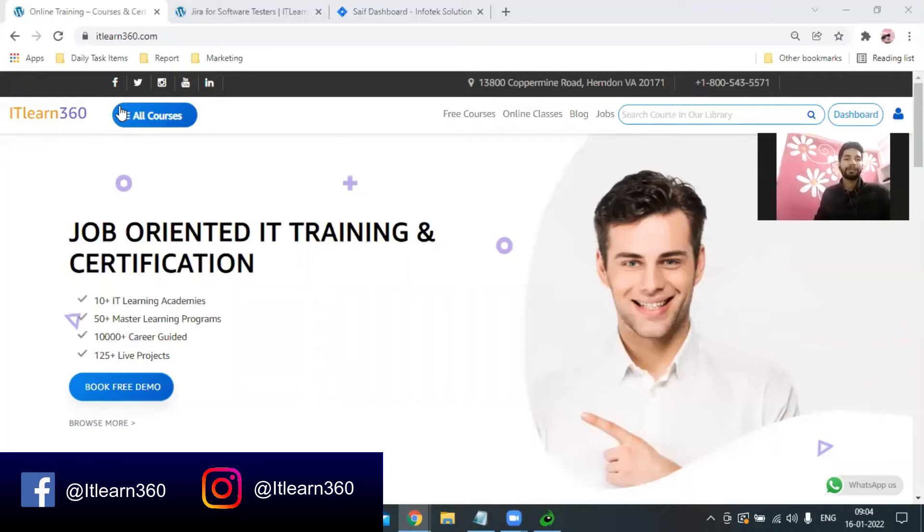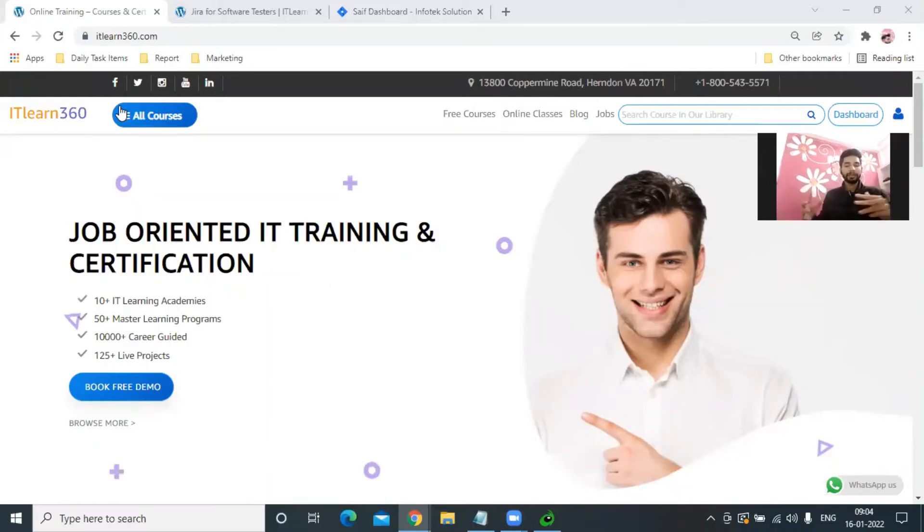Hello everyone, welcome to ITLN 360. In today's discussion, what we are going to talk about is what is Jira. We hear a lot about Jira — that this company is using Jira, this job description is asking about Jira. So today we are going to understand very interesting facts about Jira.